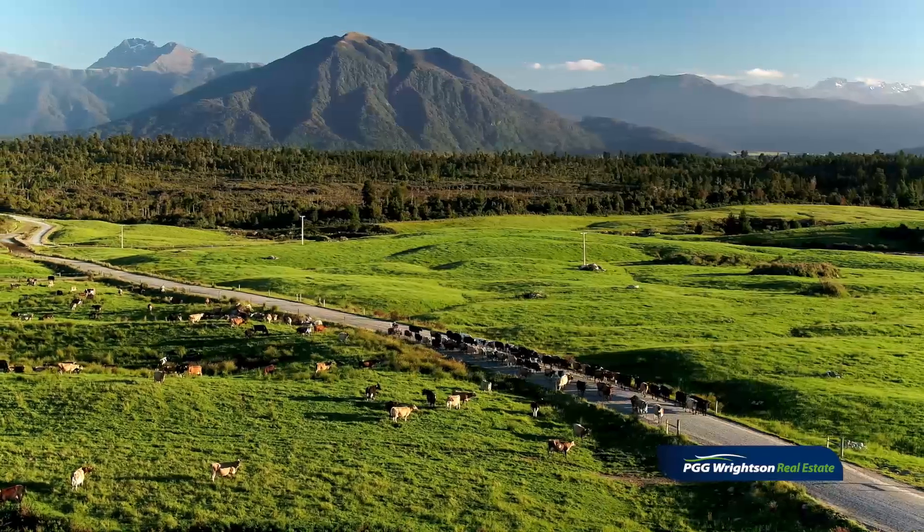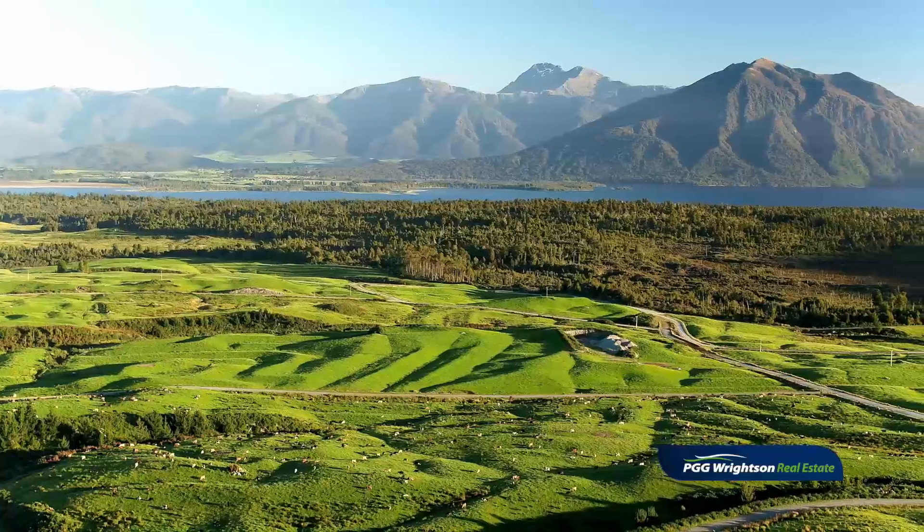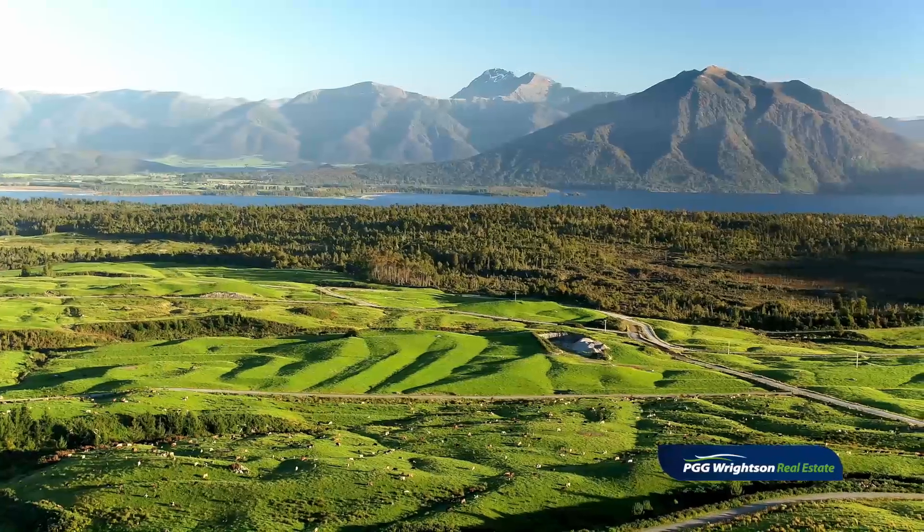Located 30 minutes from Greymouth at Arataka, you have an excellent location and with the added bonus of the stunning views of the Southern Alps and Lake Brunner itself.